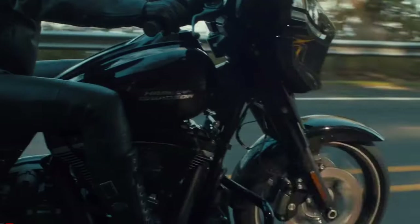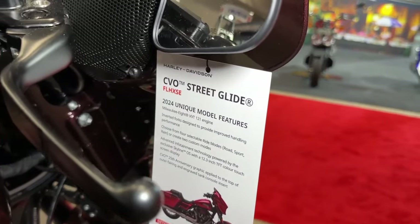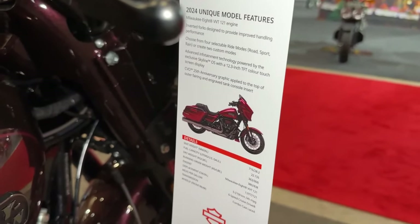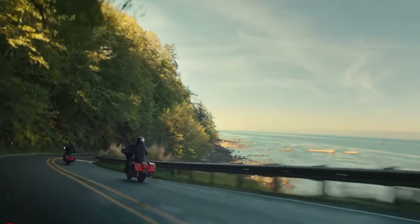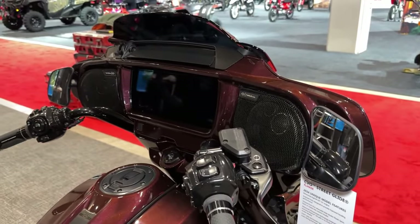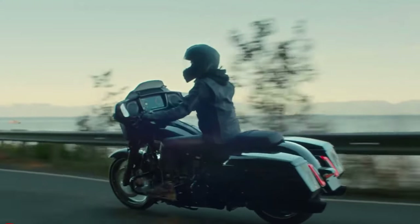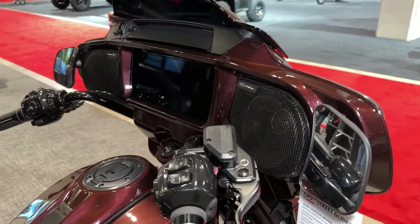Designed for long-distance touring, the CVO Street Glide offers spacious seating and ergonomic controls, allowing riders to stay comfortable mile after mile. Harley-Davidson has equipped the CVO Street Glide with a high-fidelity audio system delivering crystal clear sound quality for music lovers on the road.